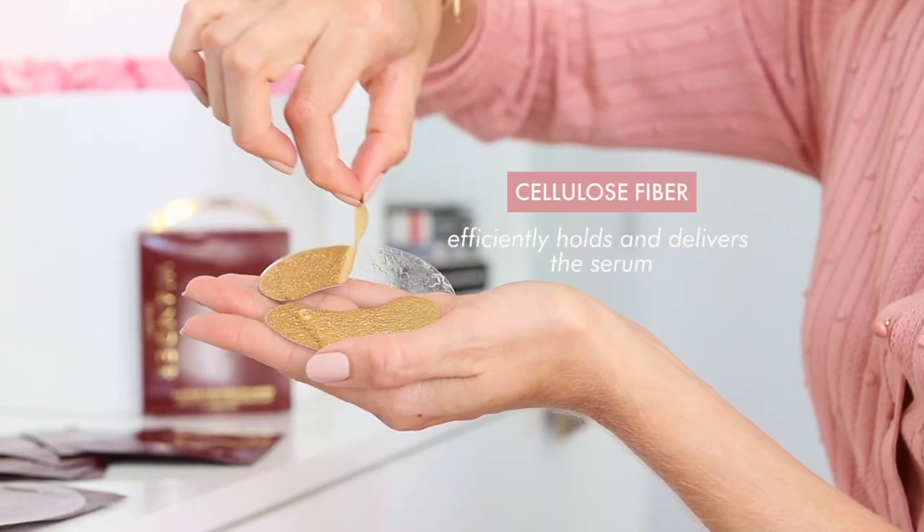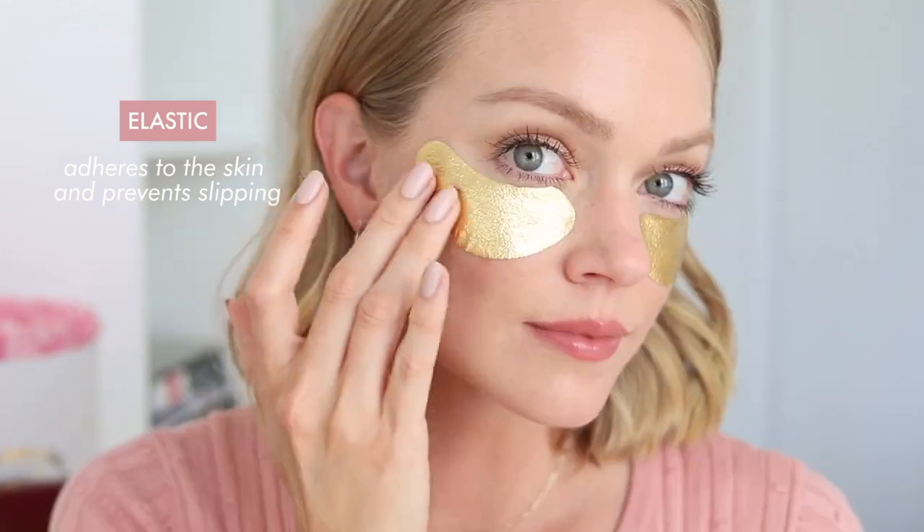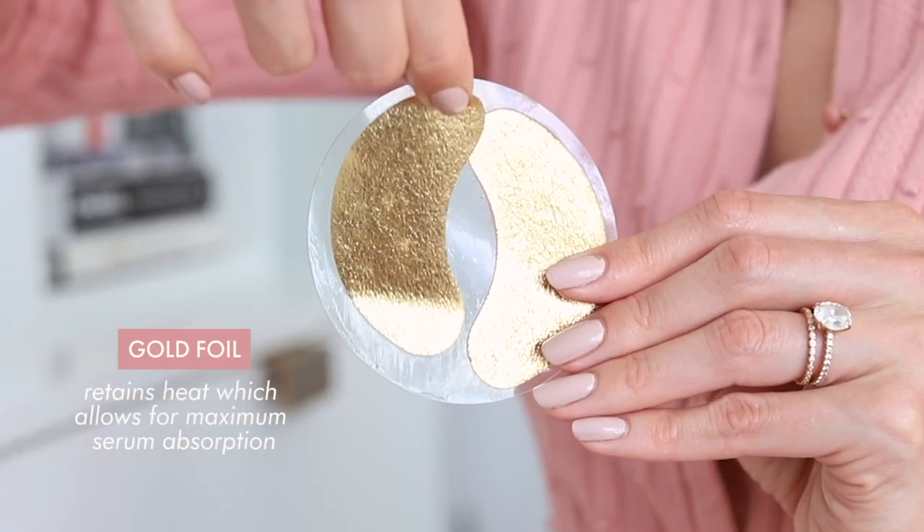The first layer is a cellulose fiber which holds all of the serum. In the center is an elastic material which allows the masks to adhere to your skin, which prevents them slipping down your face, and then on the outside is our Gold Foil which works with the warmth of your body to retain heat, allowing for maximum serum absorption.